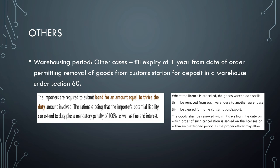In case the license of the warehousing is cancelled, the goods should be removed from the warehouse or claimed for home consumption. All of this should be done within a period of 7 days from the date of the order of cancellation.